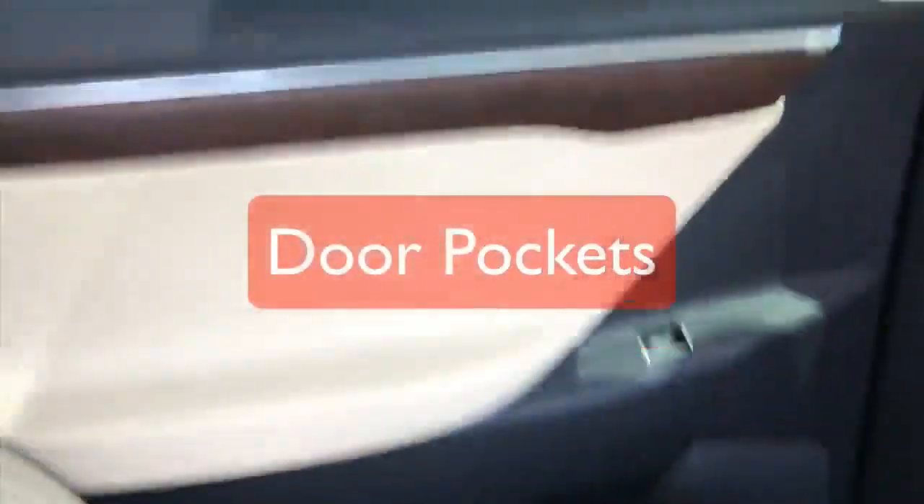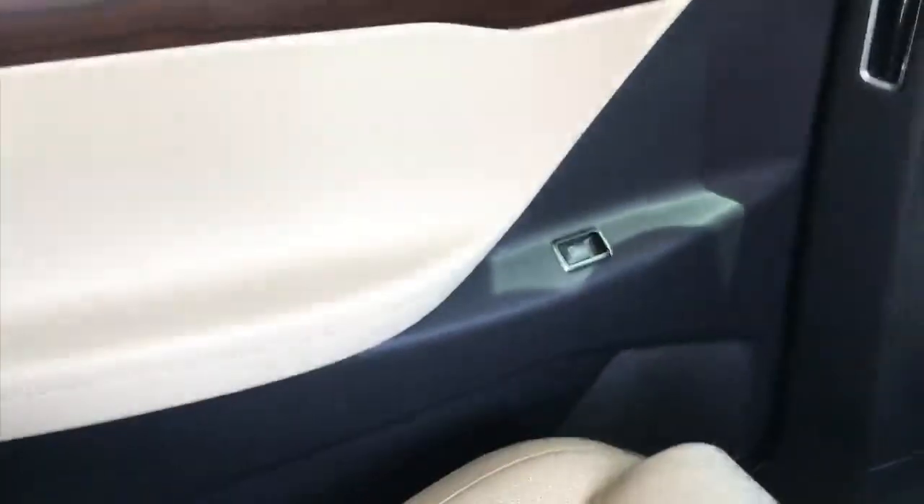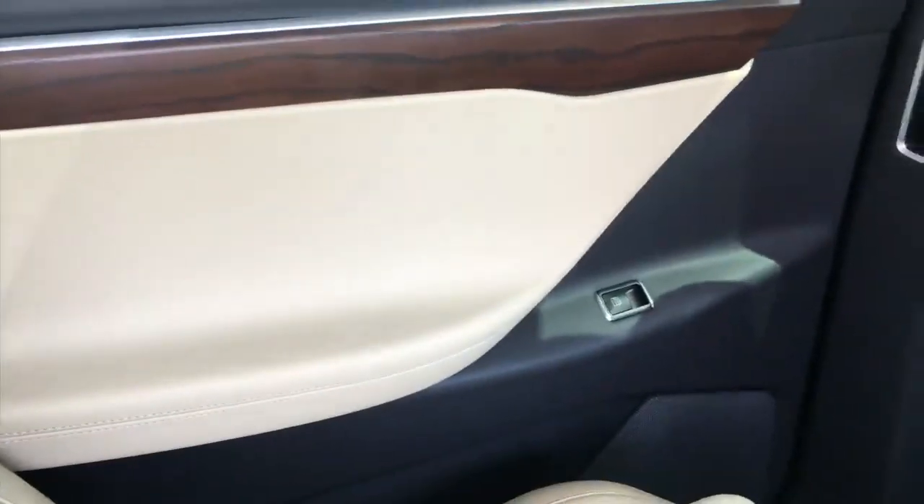One of the other things that came up in conversation about the falcon wing door — someone asked what happens if you open the door, does anything fall out of the pockets? Well, there are no pockets in the falcon wing door. There are in the front. There are big pockets in the front doors, but in the falcon wing doors there are no pockets. Therefore, nothing can fall out of them.